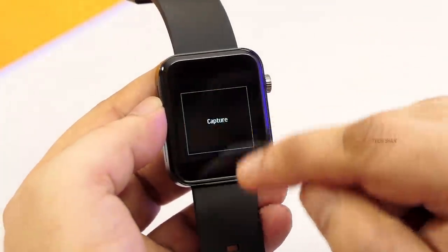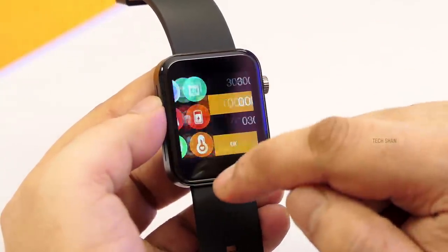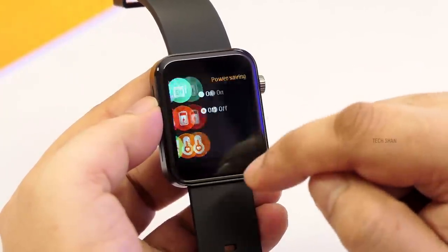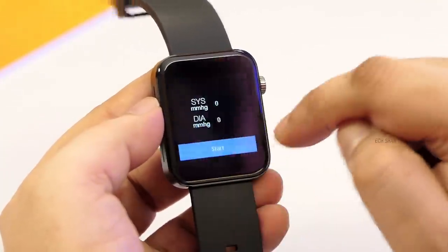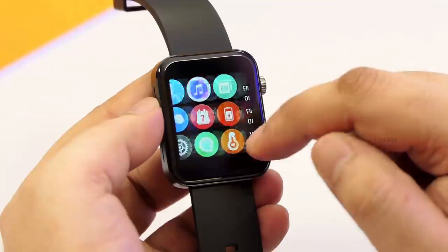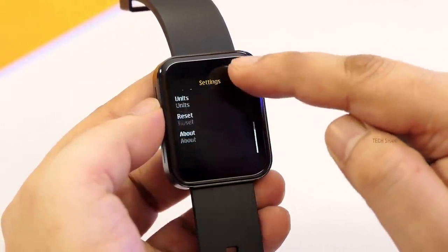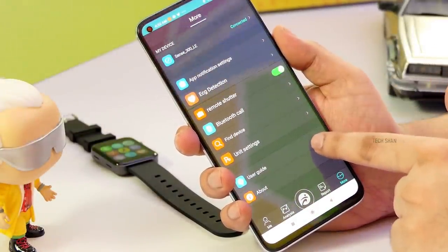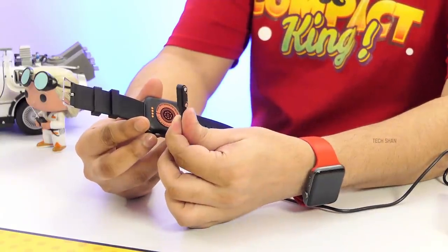The watch also has find my phone, remote camera control, calculator, sedentary reminder, music control, calendar, battery and blood oxygen monitor, and BP monitoring. Apart from all this, it also has raise-to-wake option, vibration, ringtones, and a few other common things. The app is okay — could have been a bit more polished, but overall gets the job done and works well.